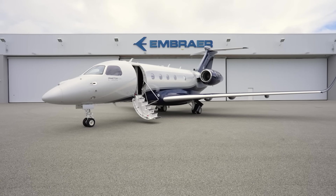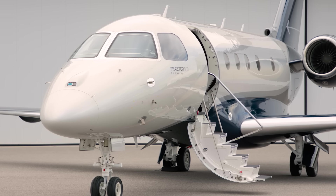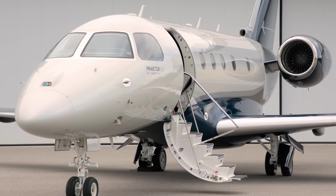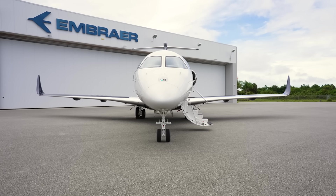The Praetor 500 by Embraer is different by design and disruptive by choice. This powerful mid-sized jet packs the best combination of technology, performance, and comfort of any business jet in its category.